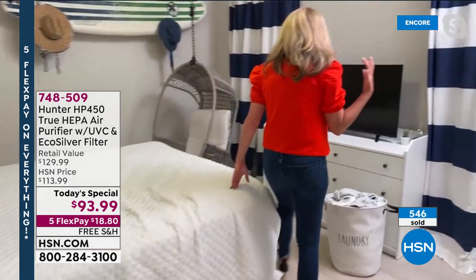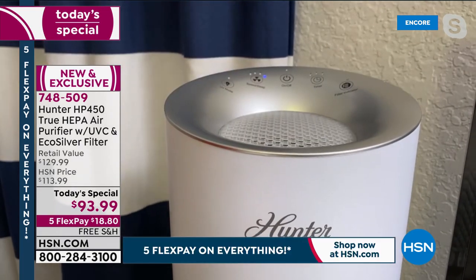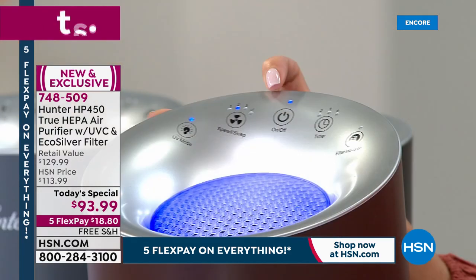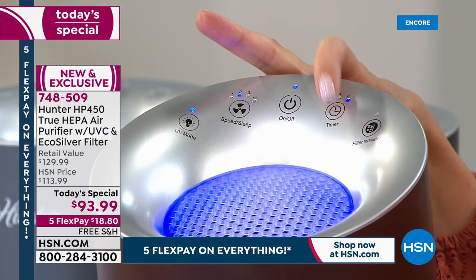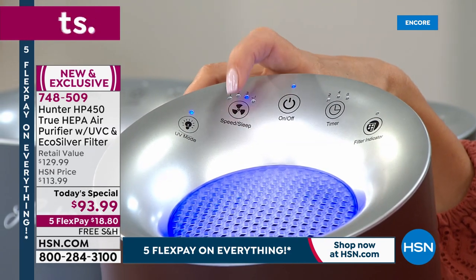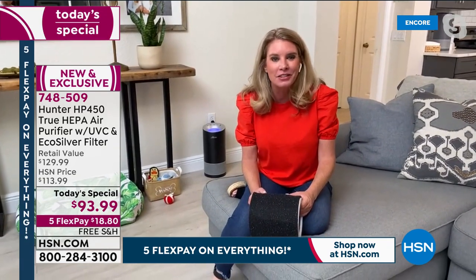Let me show you the top of this — we have a sleep mode. When I turn on sleep mode, notice there's no light and almost no sound, but it's still on and getting the job done. If you're sensitive to light and noise, this is a great feature. You've also got your on/off button, timer setting, and filter indicator lights, which let you know when it's time to address the filters. It's all digital and very easy to use — take it out of the box, plug it in, and you're good to go.